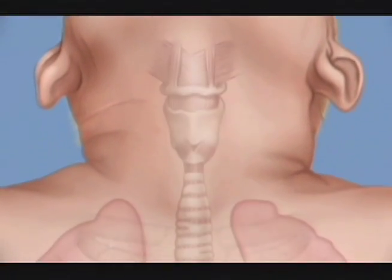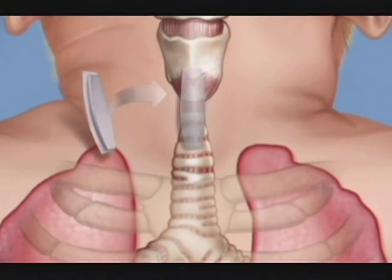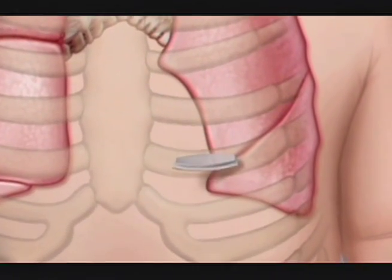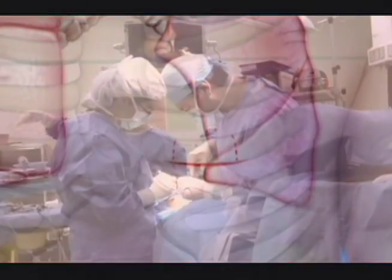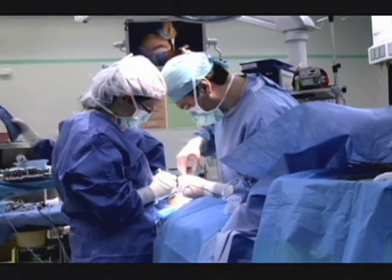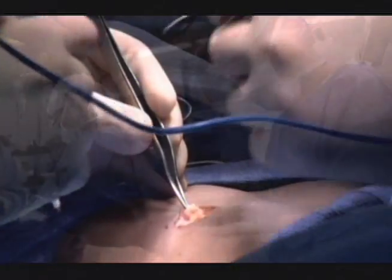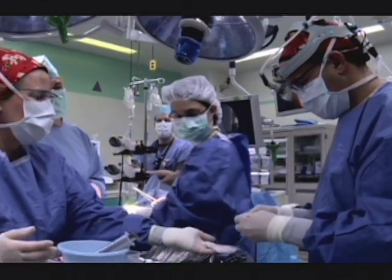Laryngotracheal reconstruction, or LTR, involves reconstruction using cartilage grafts to expand or enlarge the airway. These cartilage grafts are borrowed from the rib — cartilage can be easily transplanted from one portion of the body to another and will survive in a remarkable fashion. It's used as a spacer to enlarge the size of the airway.